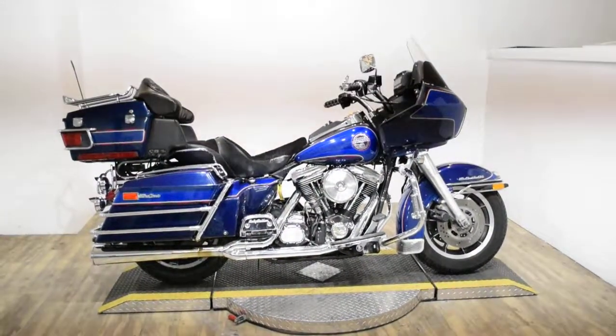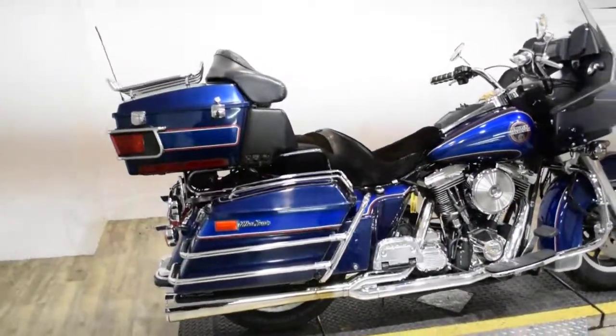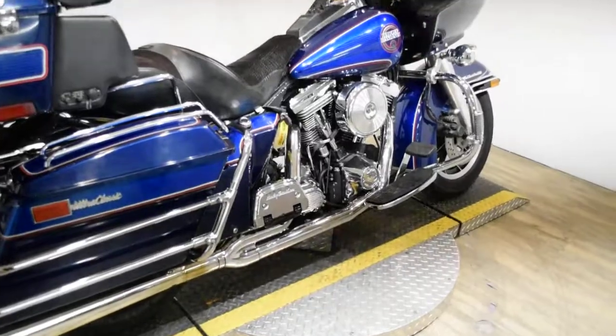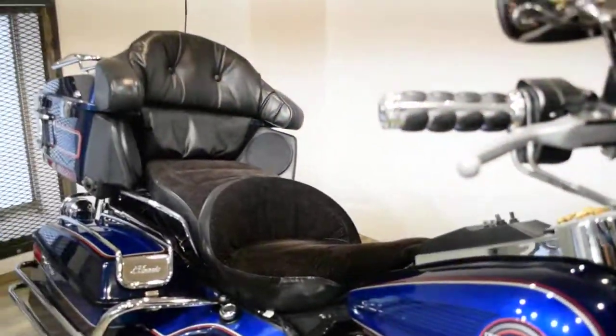Monster Power Sports is offering this 1992 Harley Davidson Ultra Classic Tour Glide. To see more photos of this bike, to get pricing information, to fill out a credit app, and to see what your trade is worth, visit MonsterPowerSport.com.